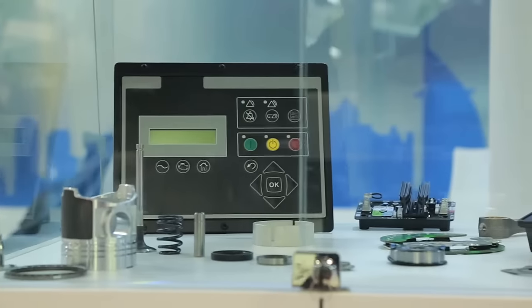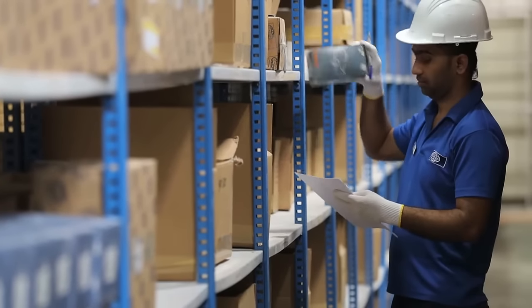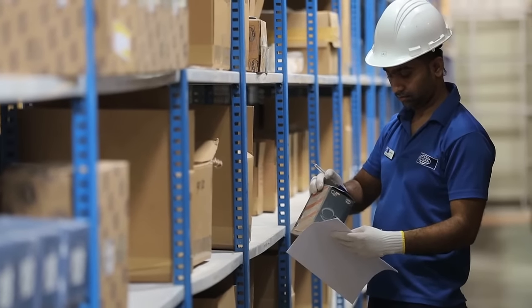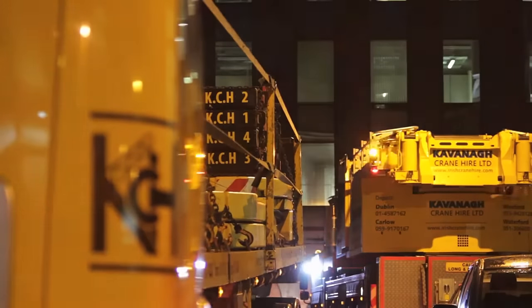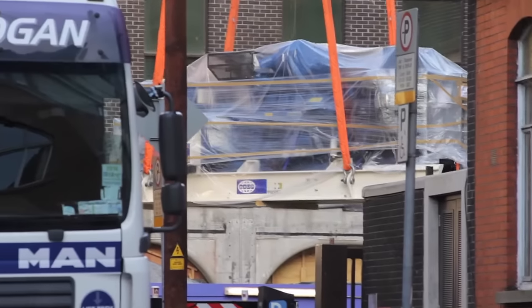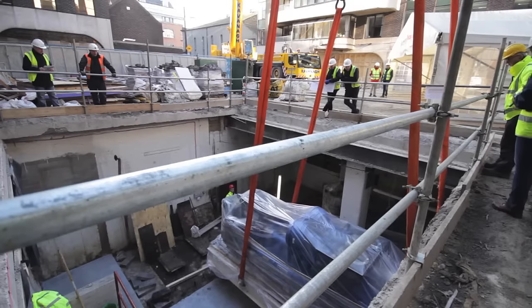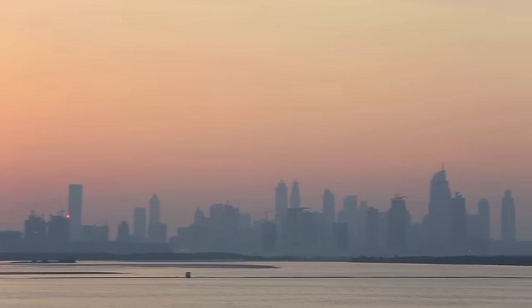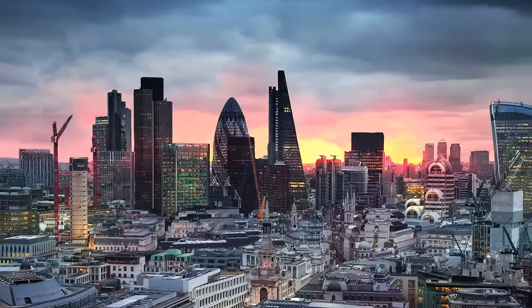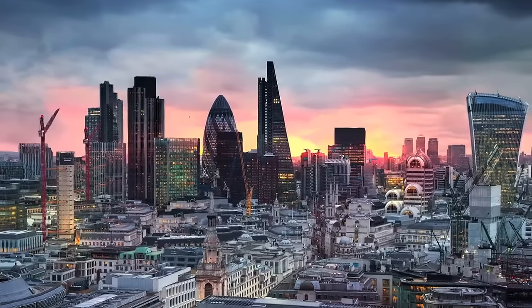Every product is supported with a full suite of genuine parts for a long and useful working life. Our expertise reaches into extremely complex power projects. In many cities of the world, you can look across the skyline and see landmark buildings which rely on an FG Wilson generator set for standby power.